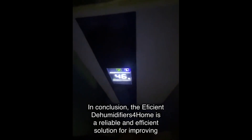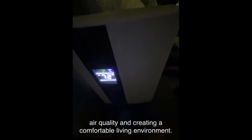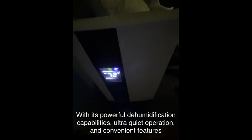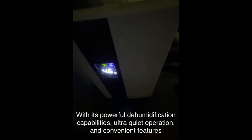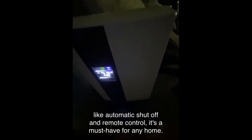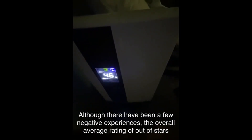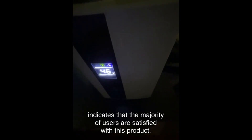In conclusion, the Efficient Dehumidifiers for Home is a reliable and efficient solution for improving air quality and creating a comfortable living environment. With its powerful dehumidification capabilities, ultra-quiet operation, and convenient features like automatic shut-off and remote control, it's a must-have for any home. The overall average rating of out of stars indicates that the majority of users are satisfied with this product.